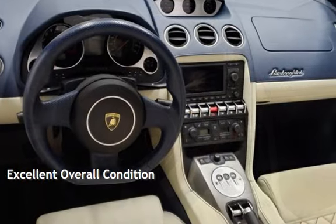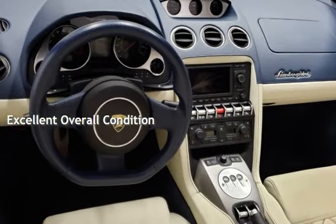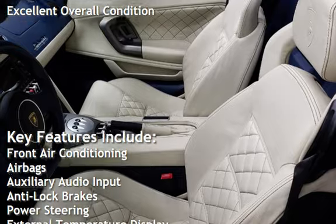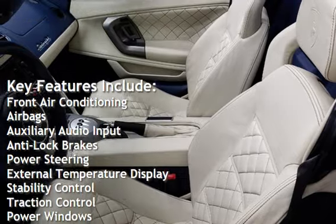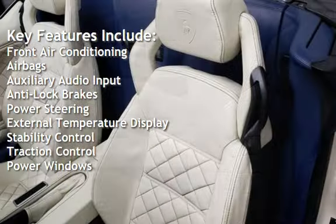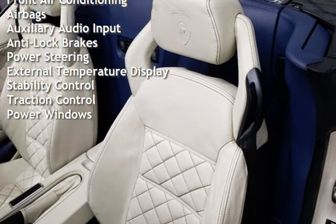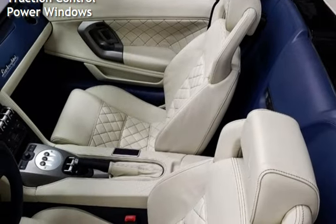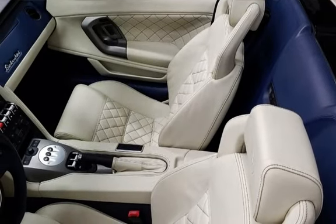This vehicle is in excellent overall condition. Key features include front air conditioning, airbags, auxiliary audio input, anti-lock brakes, power steering, external temperature display, stability control, traction control, and power windows.